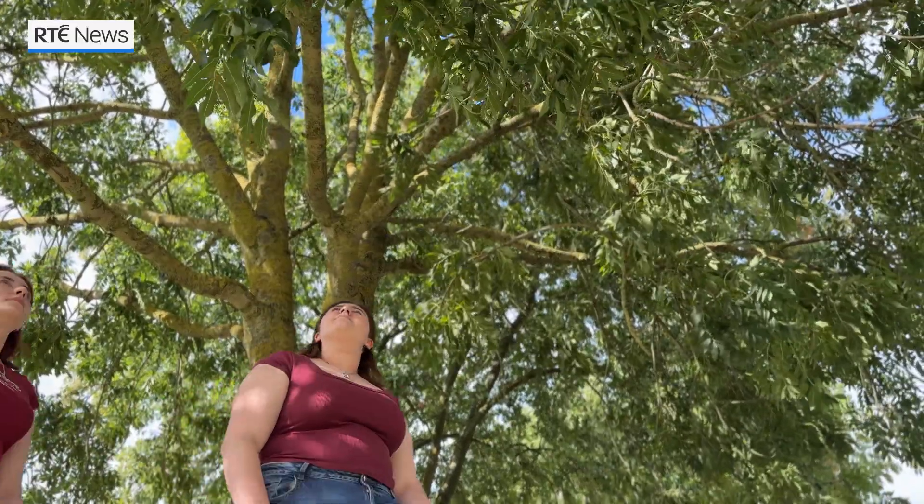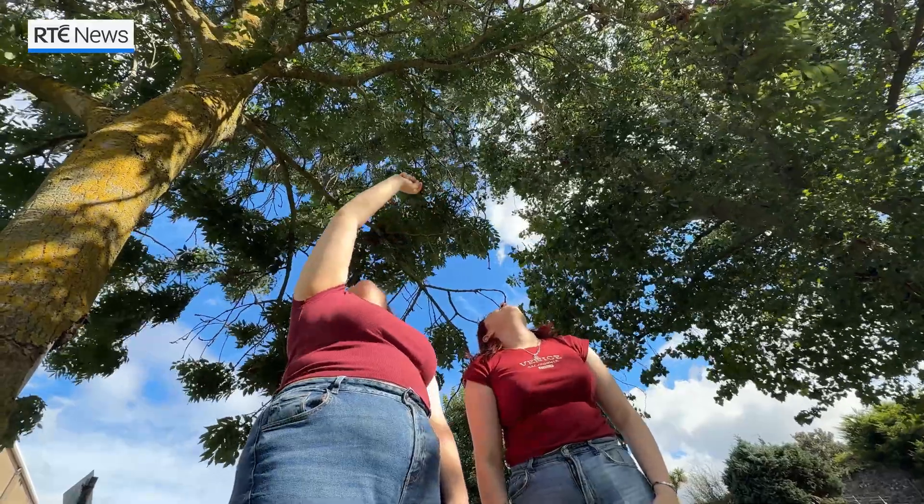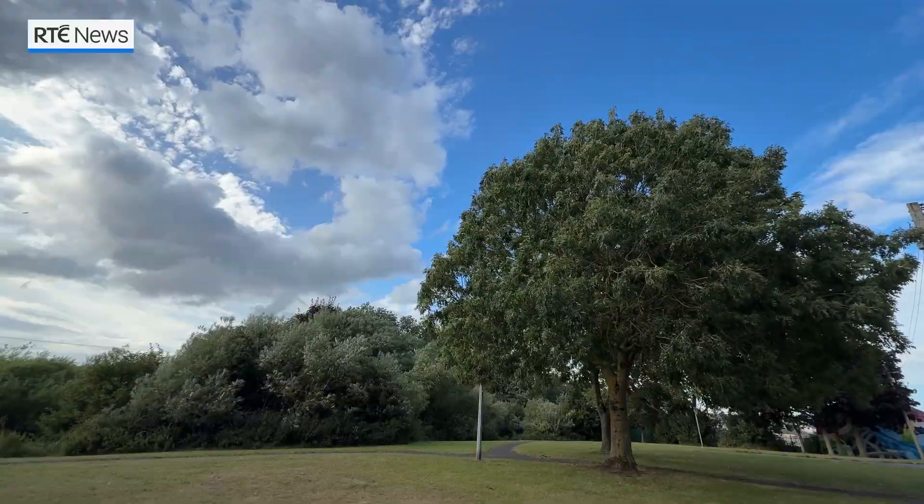90% of the ash trees here in Ireland are affected by ash dieback. Ash dieback is not only a problem for these trees, but a biological, social and economical problem. But what if we could change that?